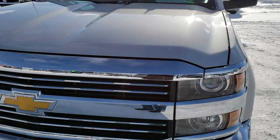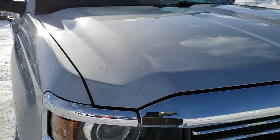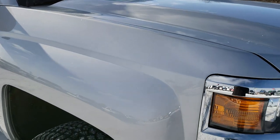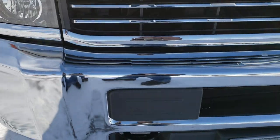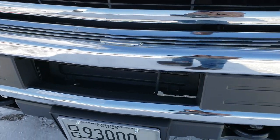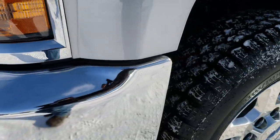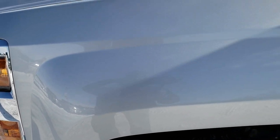Today we are checking out this super clean 2015 Chevy Silverado 2500 regular cab long box. This truck has the 6.0 liter V8 motor. From this HD video you will be able to tell that this truck is extremely clean all the way around, inside and out. I believe the color is silver ice metallic.